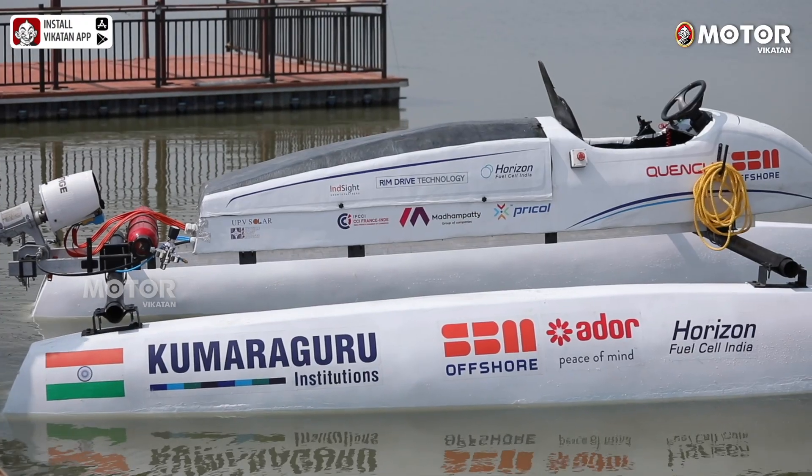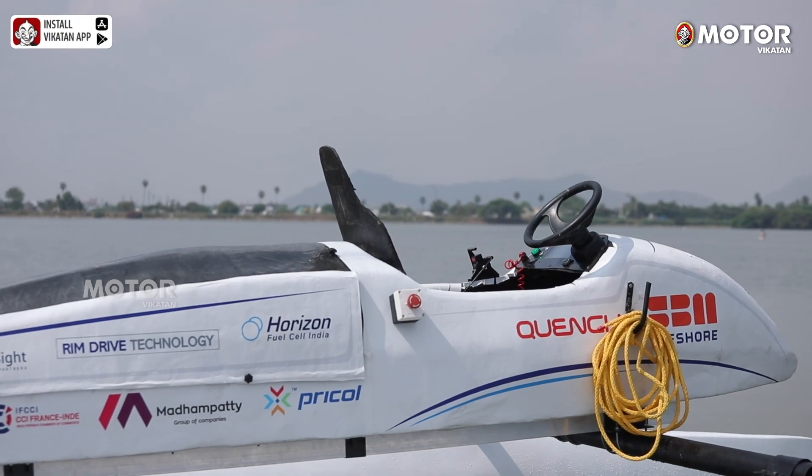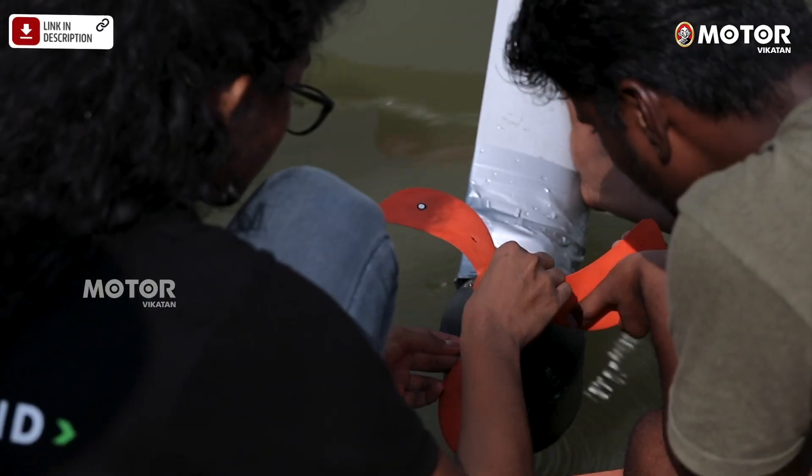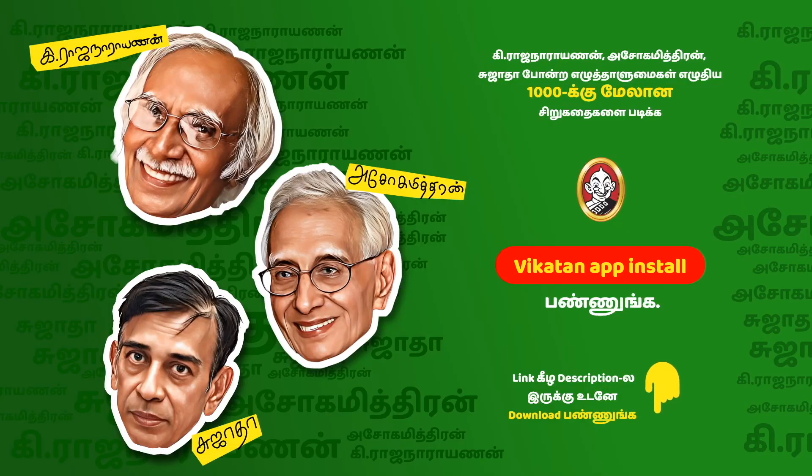The RD 2.0 is fully fabricated from carbon fiber, which reduces the weight of the boat — it is called a monocoque, a single-structure frame. Thirdly, the propulsion system is designed in-house by students at the KCT garage. With these advancements, if we go back to Monaco, we have hope that we can secure a podium finish.